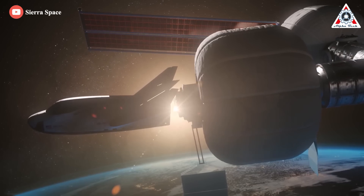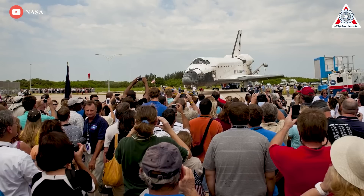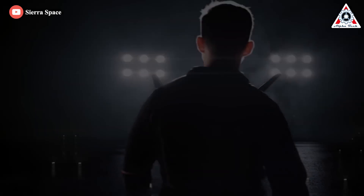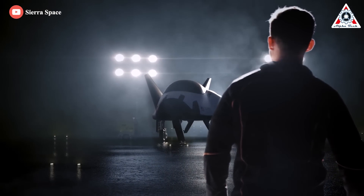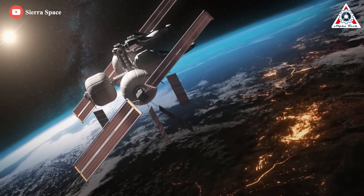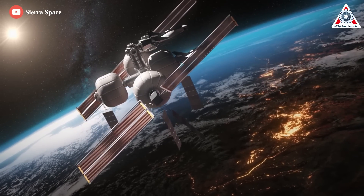So how will the Dream Chaser space plane succeed where the space shuttle failed? Let's find out everything about it in today's episode. At the Consumer Electronics Show 2022 in Las Vegas, Sierra Space announced they are scaling their Dream Chaser to carry astronauts into low Earth orbit.